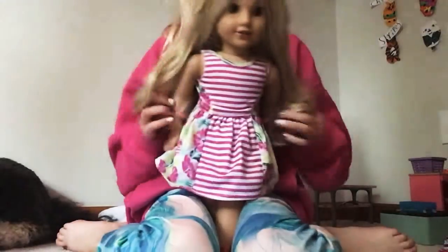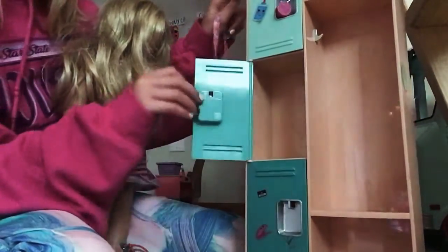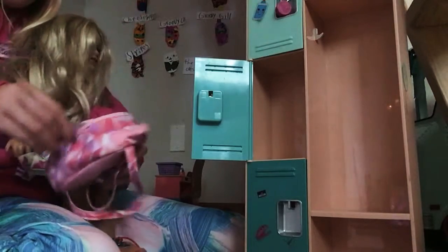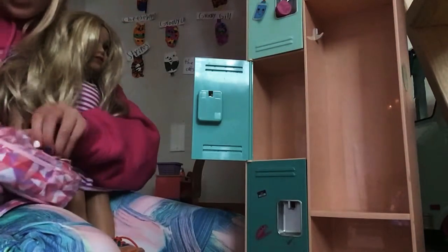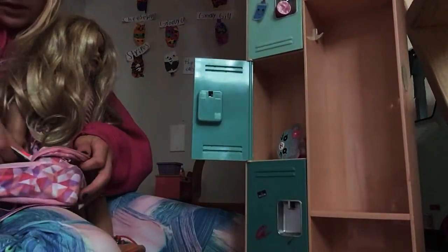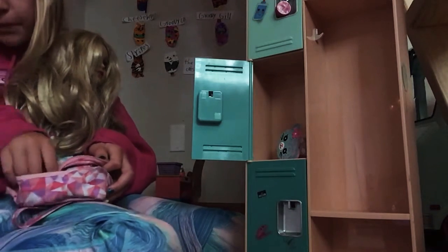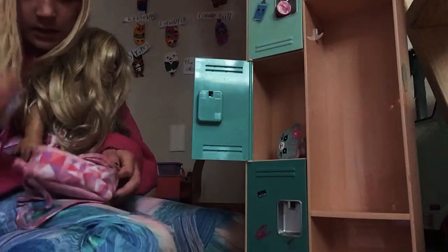Okay, so here is Kira. She's at her locker, taking her backpack off, and then she needs to open her locker and put some things in it. So first class she has spelling. We put all of her folders in there — spelling, math, and geography.